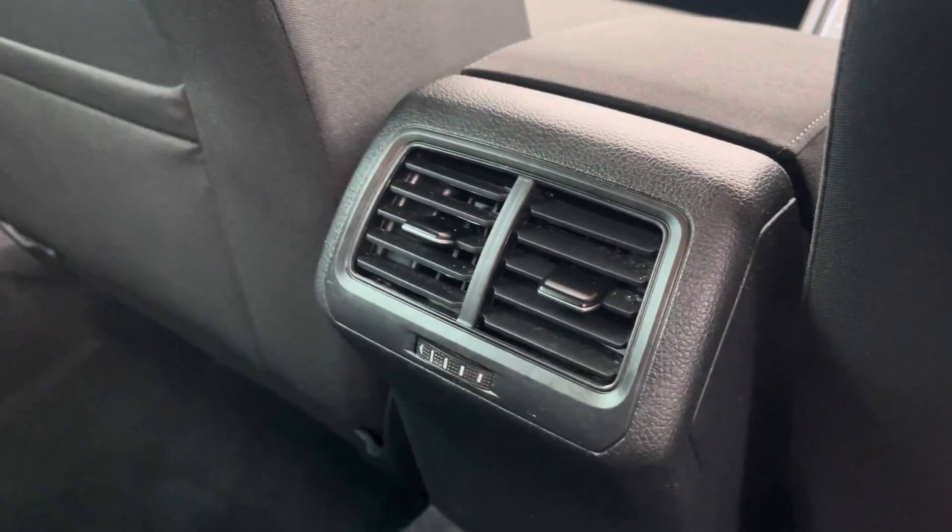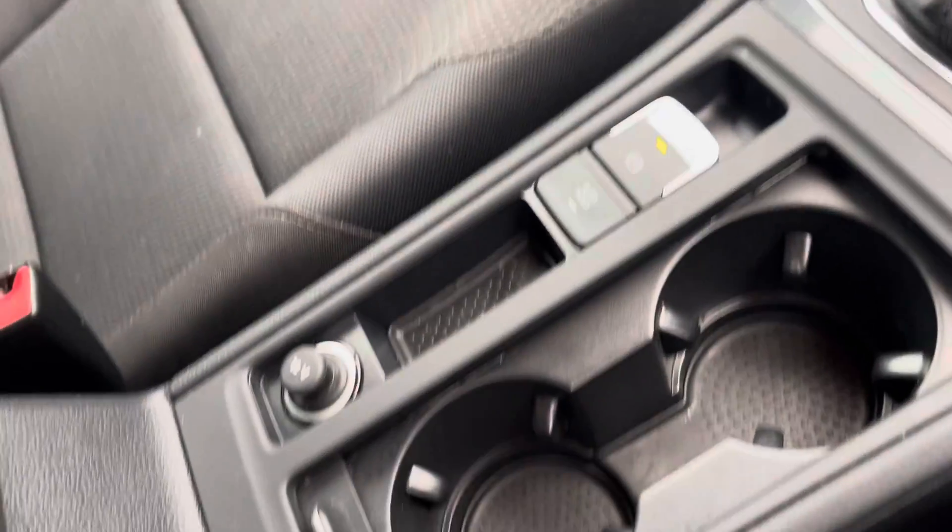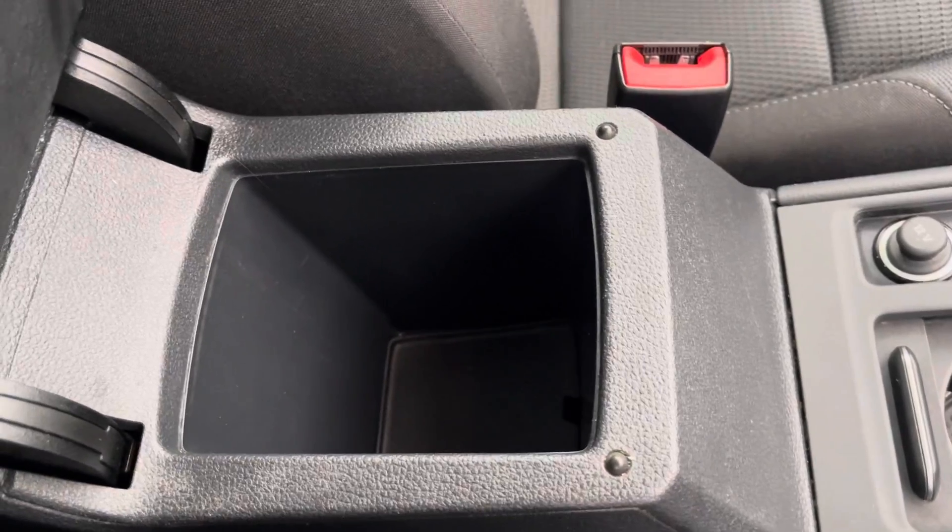To the front you've got your vent controls. Moving into the cabin, you'll find the front seats with manual adjustment alongside other features such as a USB port, cup holders, and storage inside the armrest.